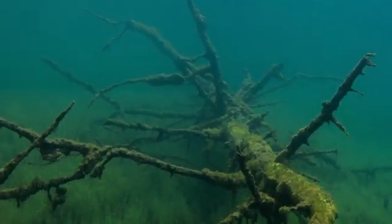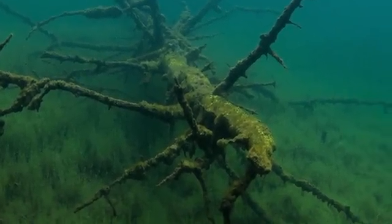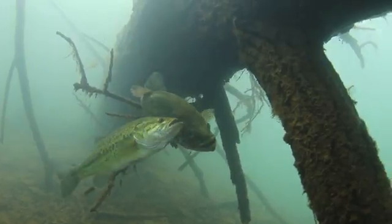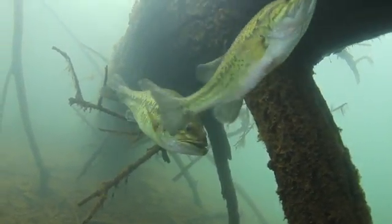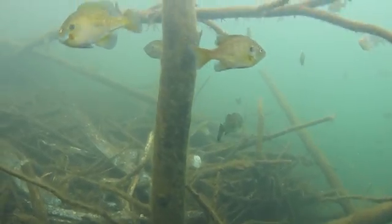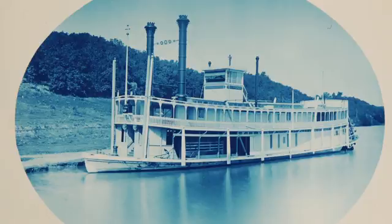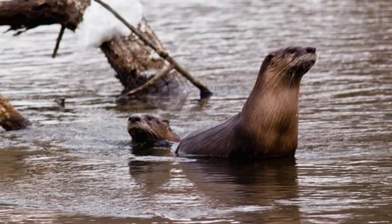Of course, trees still fall into the river, and so snag removal continues to this day when necessary. And wherever snags are removed, something else disappears with them. Some fish and other aquatic animal and plant species use snags as habitat that provides shelter and food. So the success of snag removal for navigation was also the first step toward a poorer quality of life for many of the river's natural inhabitants.